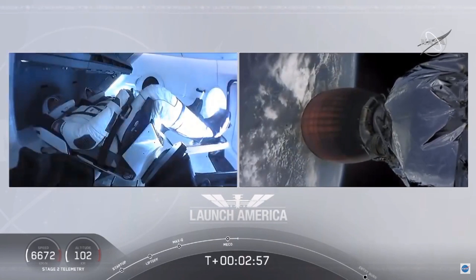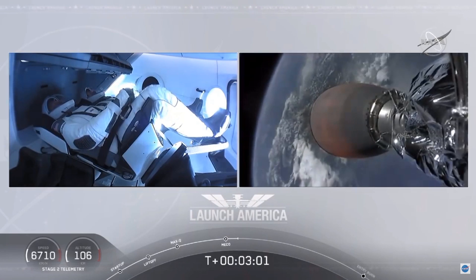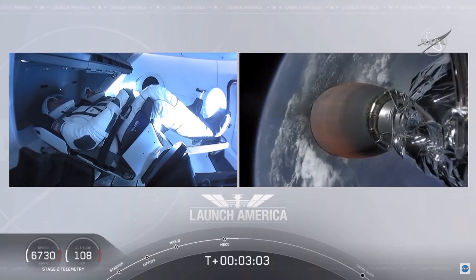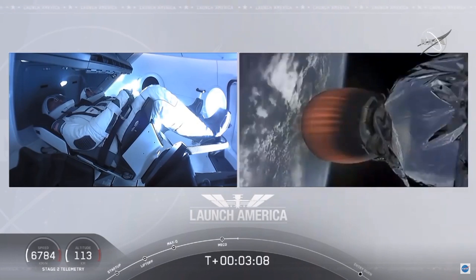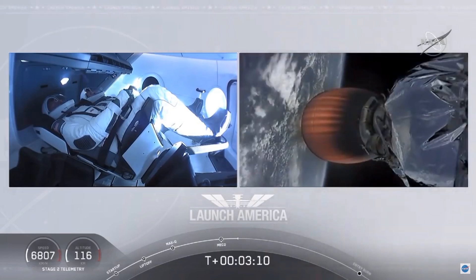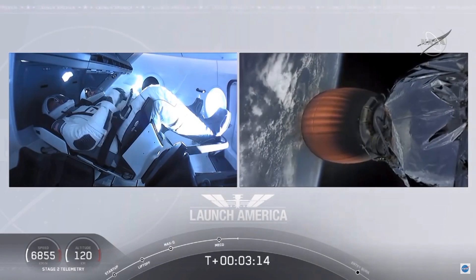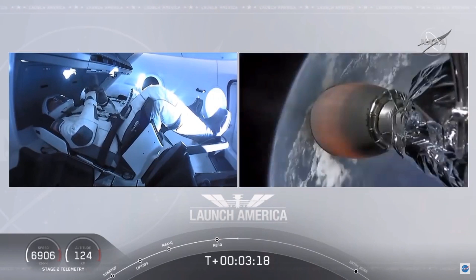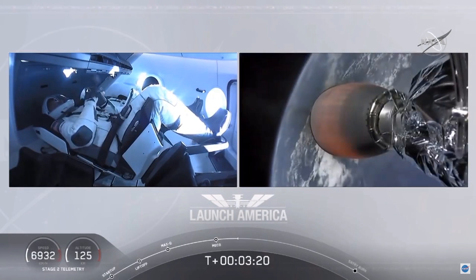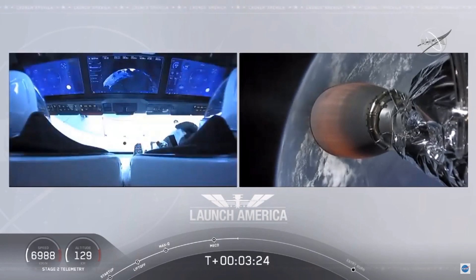MVAC ignition. We have stage separation confirmed, the first stage beginning its flight back. The second stage, powered by that single Merlin 1D vacuum engine, has ignited and is now carrying Bob and Doug into orbit. They'll continue under the power of this second stage — 2 propulsion is nominal — which will cut off at SECO, or second engine cutoff, at about 8 minutes and 44 seconds into today's flight. A little over 5 minutes to go still on this second stage.